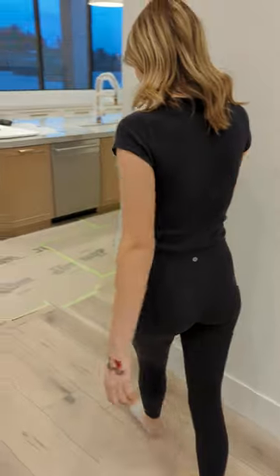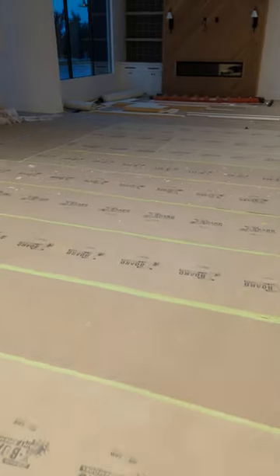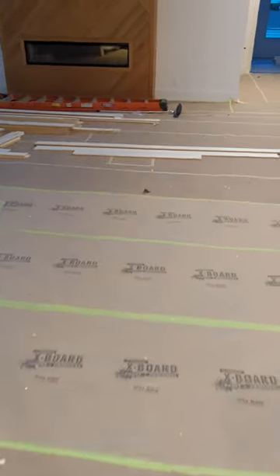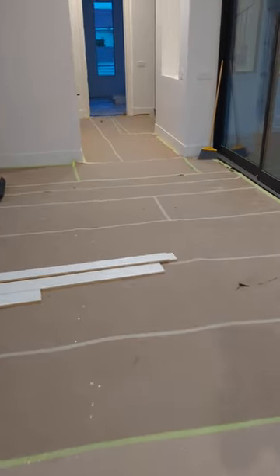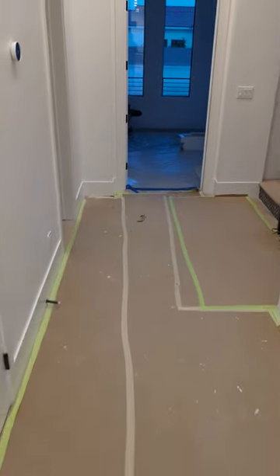You want to come see the stairs? Let's do it. We actually chose polka flooring throughout the whole house. This area is still covered because we're doing some touch-up painting, but everywhere except the bedrooms and bathrooms we put the flooring in because it's so durable, and it's cheap, and it looks beautiful.